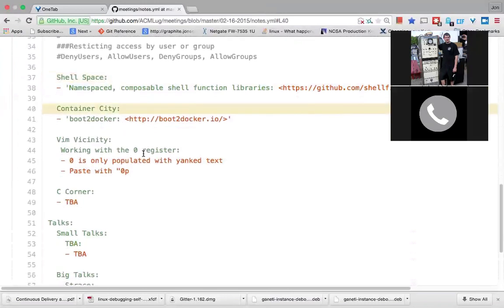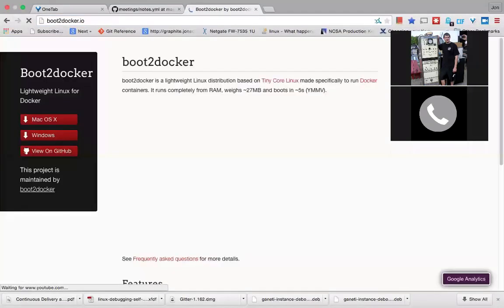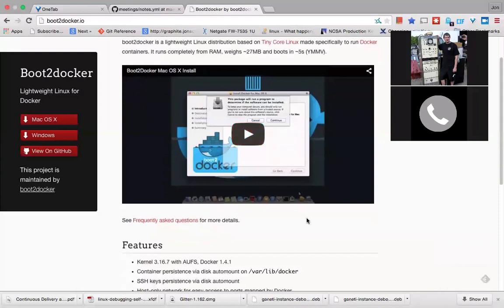We've got a new meeting section now called Container City — the corner was already taken. In this one we're going to talk about a tool called Boot2Docker, which is a way to allow you to run Docker on OS X or Windows. You'd have a Docker command line client that talks to a Docker daemon running directly in a VM. It's actually super simple to get started — just download the package, next-next-install, and then you can use it. I've also got a nice terminal program for OS X where I can set hotkeys and bring down the terminal whenever I need it — it's called Total Terminal.